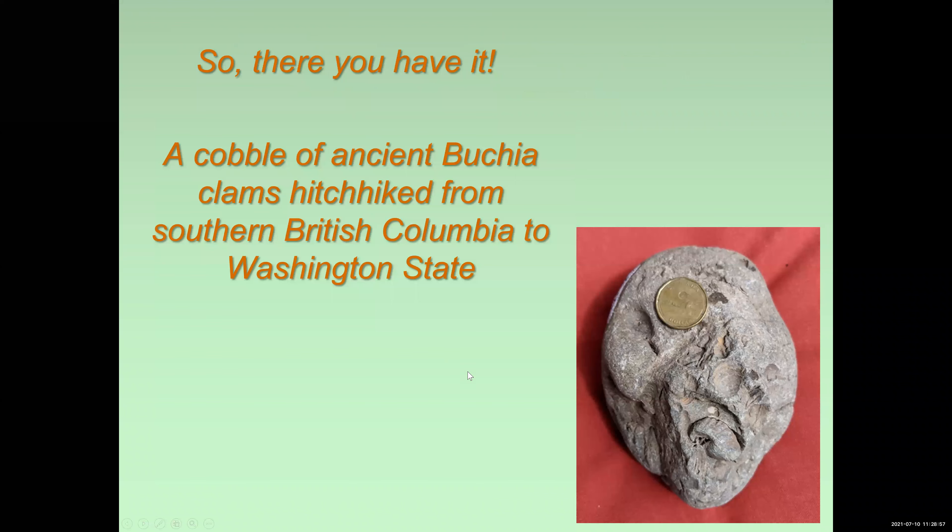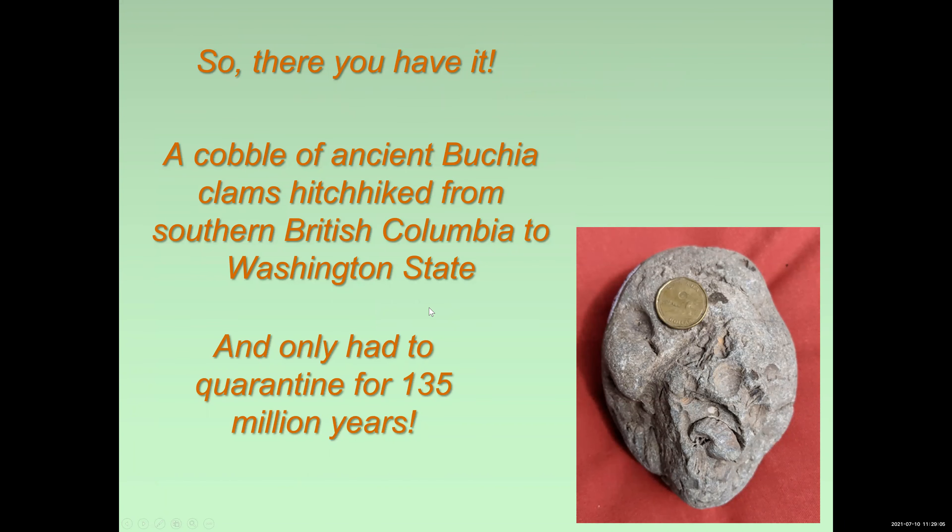A cobble of ancient Bukia clams hitchhiked from southern British Columbia to Washington State, and they only had to quarantine for 135 million years.